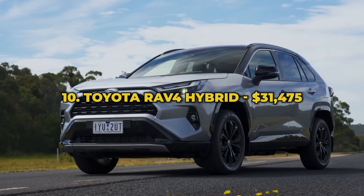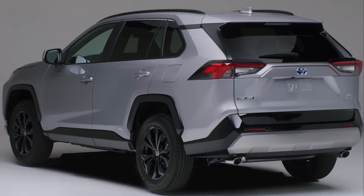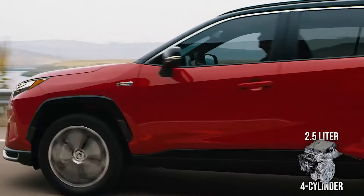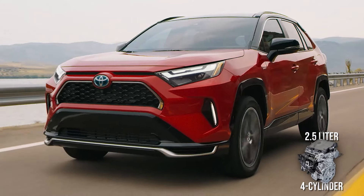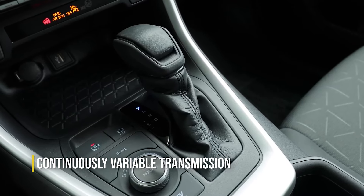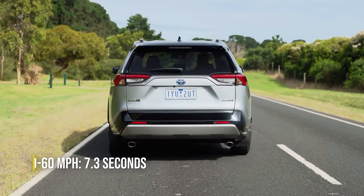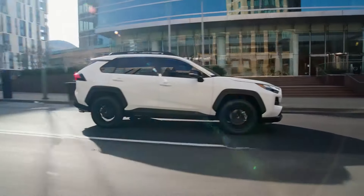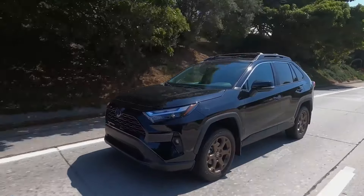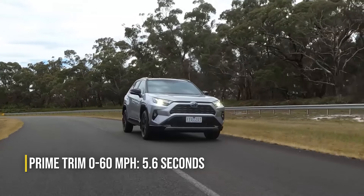Number 10: Toyota RAV4 Hybrid. The Toyota RAV4 Hybrid is popular among SUV lovers for its straightforward practicality and reliability, bearing Toyota's reputation for durability and quality. Under the hood, you'll find a 2.5-liter 4-cylinder engine paired with two electric motors for a total output of 219 horsepower. All-wheel drive is standard, and a CVT transmission completes the ensemble. The RAV4 Hybrid is not only a workhorse but also a pretty quick compact SUV, hitting 60 miles per hour in just about 7.3 seconds. The plug-in hybrid RAV4 Prime gets even more juice from more powerful electric motors for a total of 302 horsepower, zipping from 0 to 60 in just 5.6 seconds.